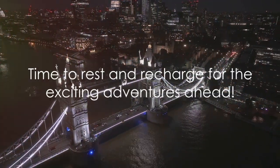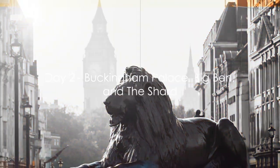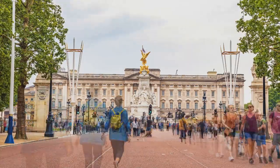After a delightful dinner, get some rest — a thrilling adventure awaits tomorrow. Day two is all about exploring the iconic symbols of London. Our journey begins bright and early as we head to Buckingham Palace, the residence of the Queen.